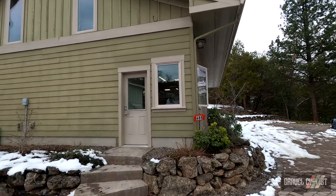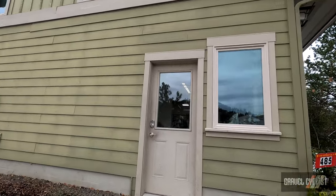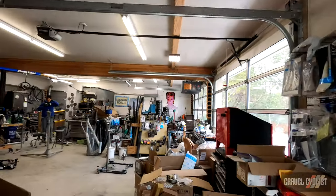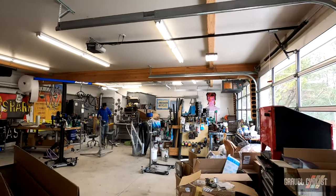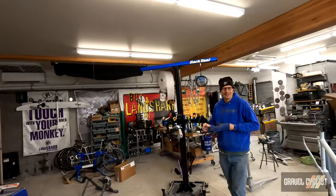G'day trendsetters, today I'm coming to you from Landshark Bicycle headquarters here in Oregon. John is expecting me — let's have a shop tour. There he is, there's John of Landshark Bicycles. Instead of listening to me talk garbage, let's get him on camera and get the story on how he builds bicycles.